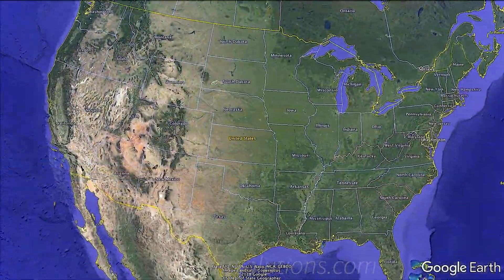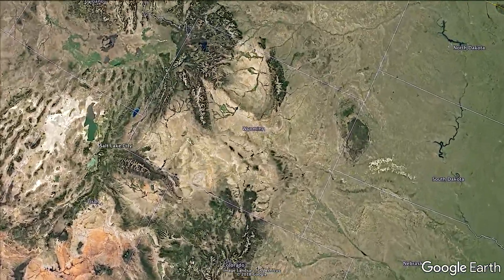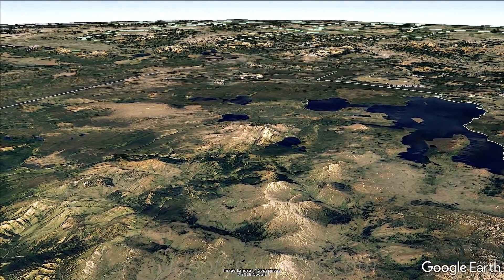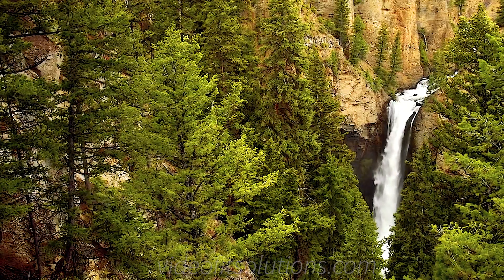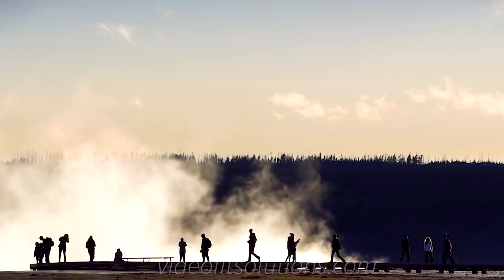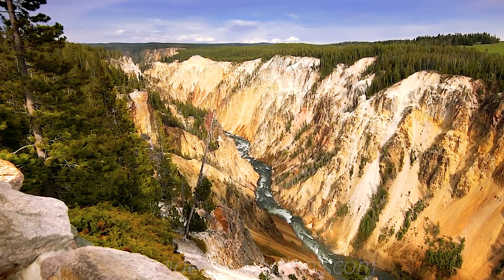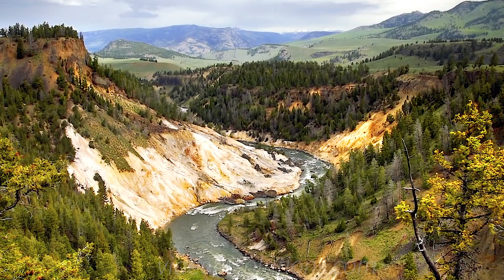Yellowstone National Park stretches across Wyoming and reaches into Idaho and Montana. Hosting over 4 million visitors annually, Yellowstone National Park is America's first national park. It's a 12-hour drive from Seattle, or a 5-hour drive from Salt Lake City, and one of the most beautiful places you could ever step foot on.